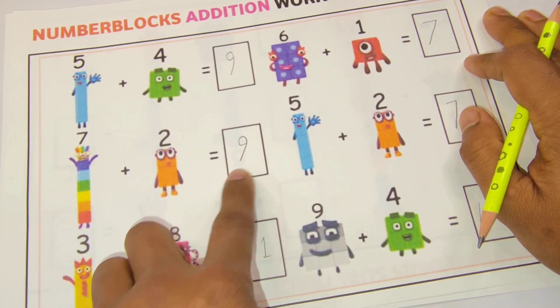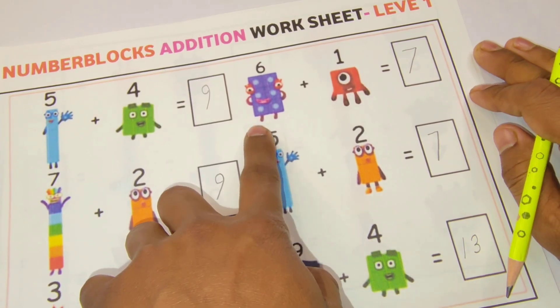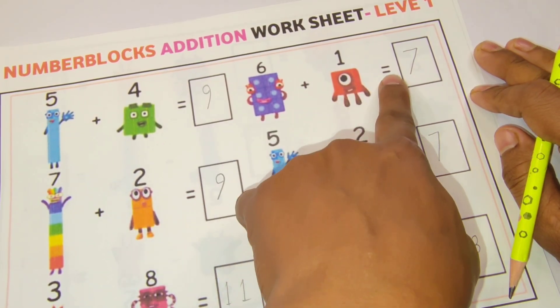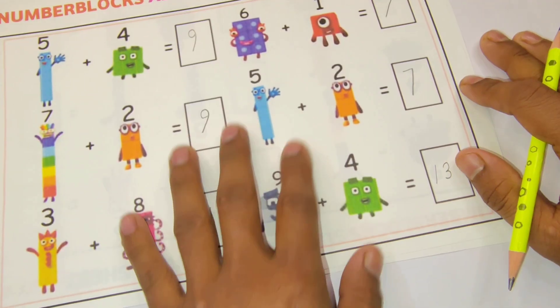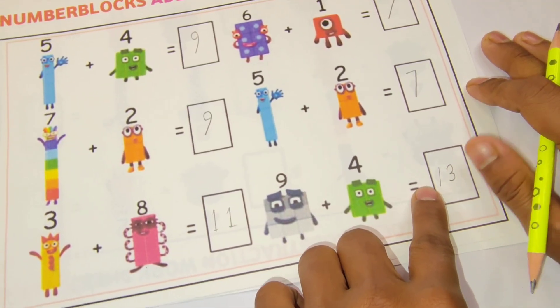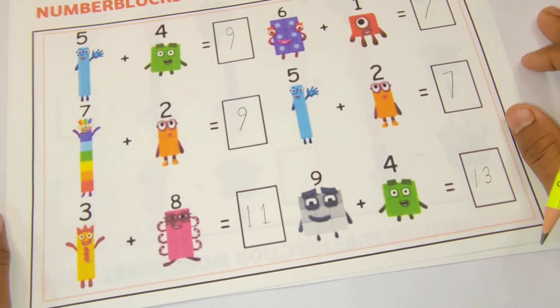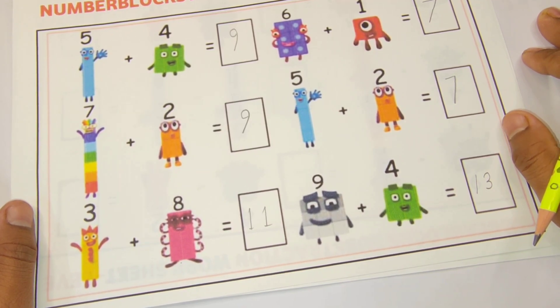Three plus eight is equal eleven, six plus one is equal seven, five plus two is equal seven, nine plus four is equal thirteen. So subscribe to our channel to get more videos. If you love our videos, please like it — I hope you also enjoy this video!